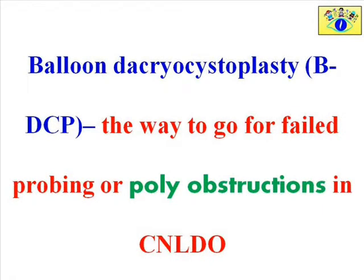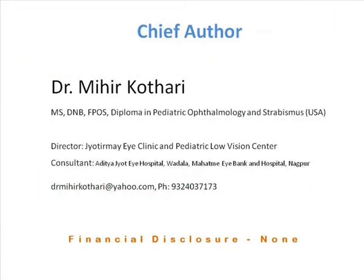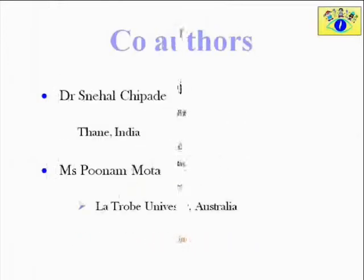Balloon dacryocystoplasty: the way to go for failed probing or complex obstructions in patients suffering from congenital nasolacrimal duct obstruction. We have no financial disclosure.